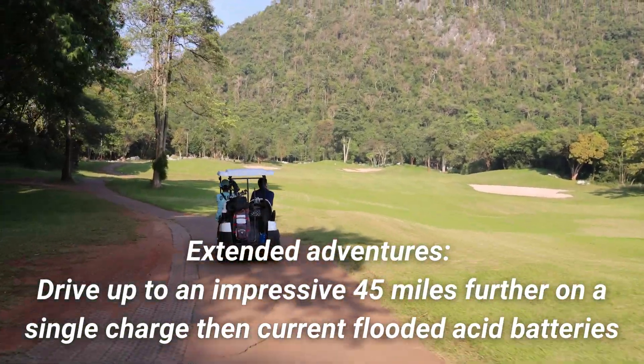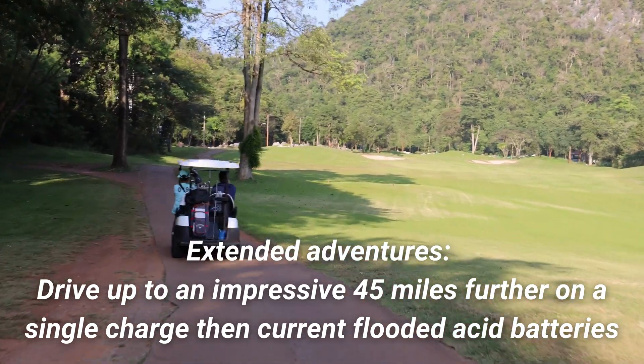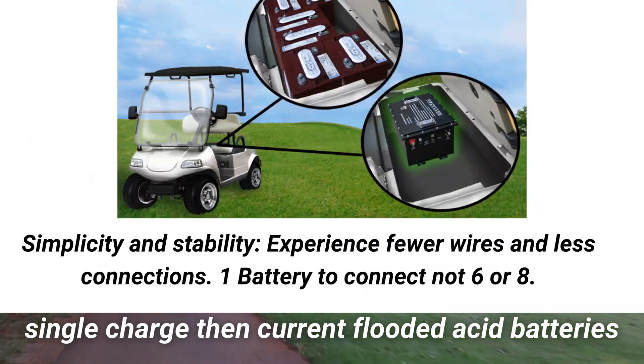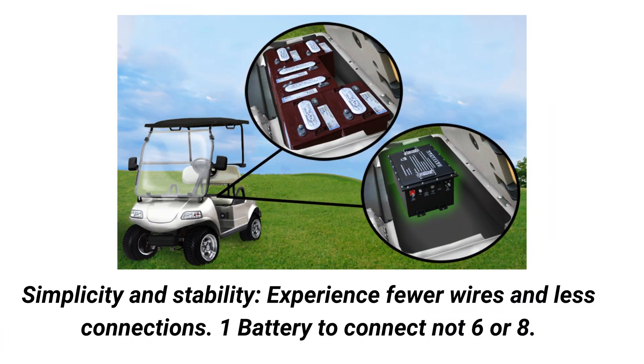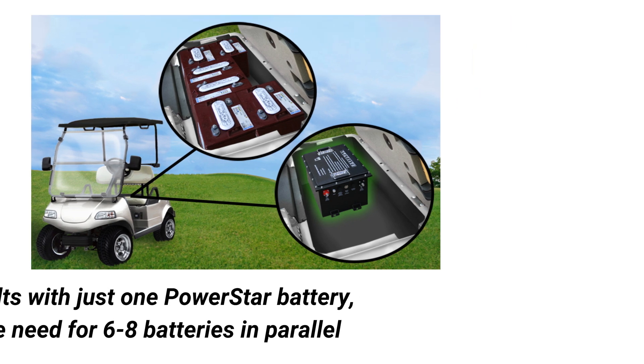Extended Adventures: drive up to an impressive 45 miles further on a single charge than you would with current flooded acid batteries. Simplicity and Stability: experience fewer wires and less connections — one battery to connect, not six, not eight. Achieve 48 volts with just one PowerStar battery, replacing the need for six to eight batteries in parallel.